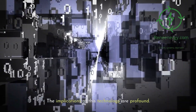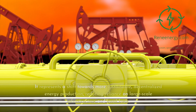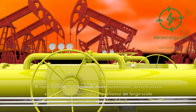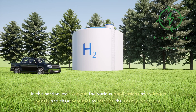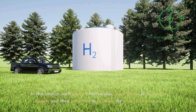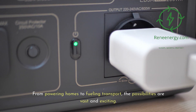The implications of this technology are profound. It represents a shift towards more sustainable, decentralized energy production, reducing reliance on large-scale infrastructure and fossil fuels. We'll explore the various applications of hydrogen panels and their potential to reshape the energy landscape — from powering homes to fueling transport, the possibilities are vast and exciting.